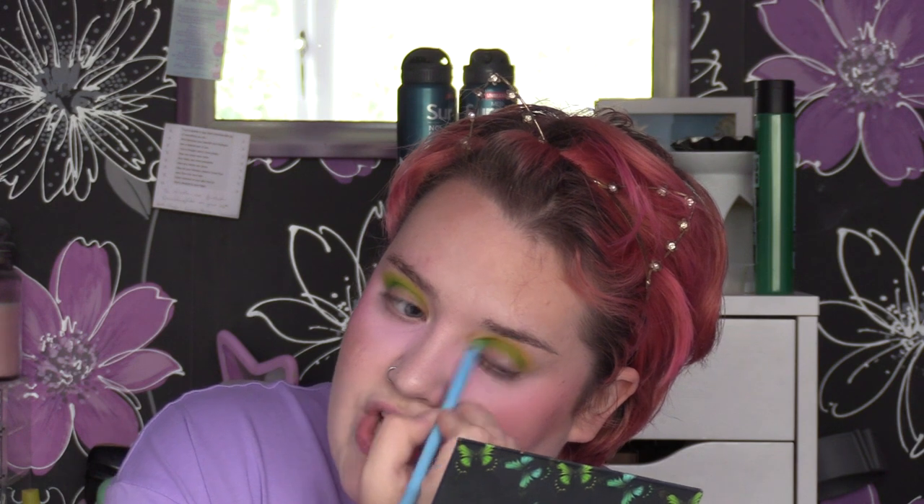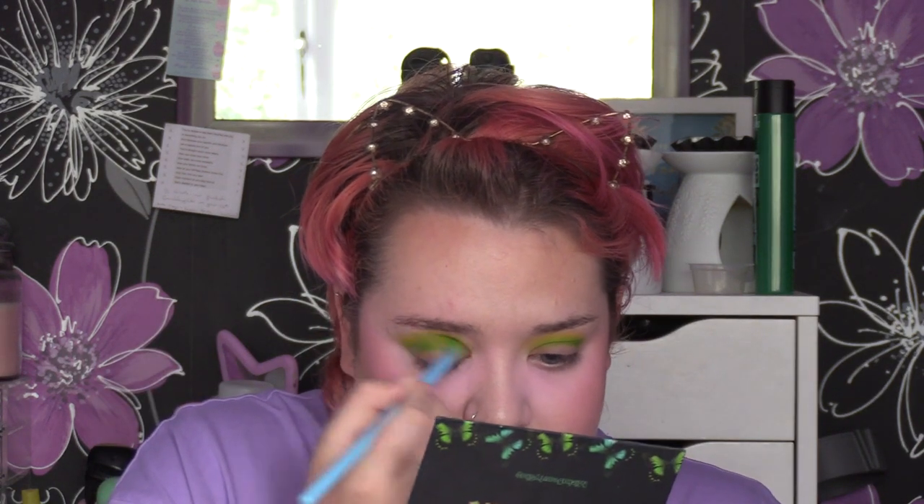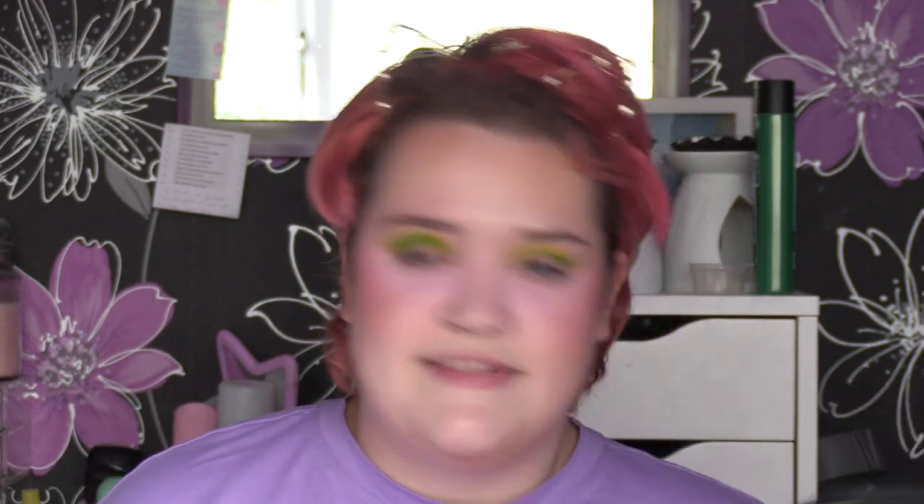I'm about to film my autumnal palettes video for Colourful People, which should have gone up before this on Sunday — I'll leave that in the description box for you to check out. I thought I'd best wear something slightly autumnal, even though I'm absolutely not ready to let summer go. I am not an autumn girl, not a winter girl — I'm very much a summer girl.